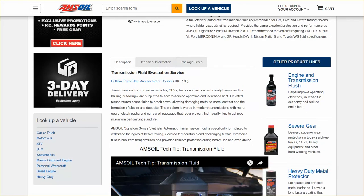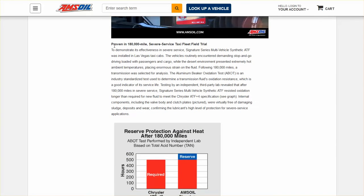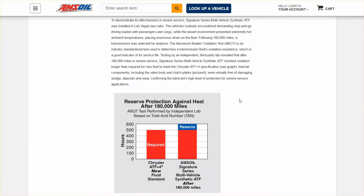I'm not saying it's going to prevent you from replacing or repairing your transmission, but it can help to extend the overall life of your transmission. They have a proven 180,000 mile test done on a taxi fleet in Las Vegas. After 180,000 miles of running Amsoil transmission fluid, they pulled it out of service and tore down the transmission to analyze what was going on. This was done by an independent third-party lab, and it resisted oxidation longer than required for a new fluid to meet the Chrysler ATF specification. So they found that Amsoil exceeded that.